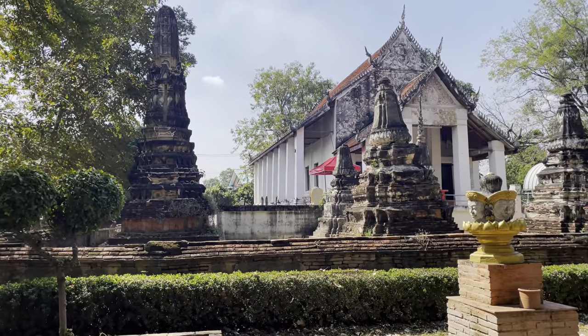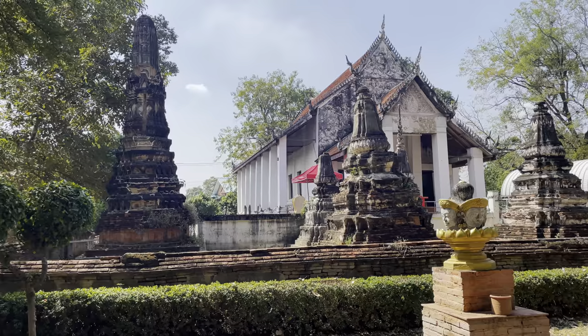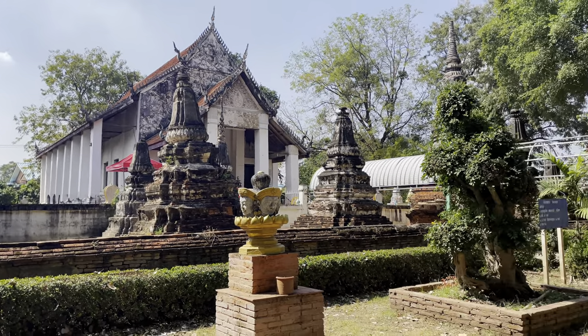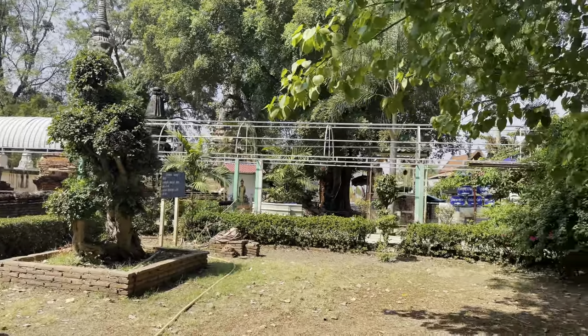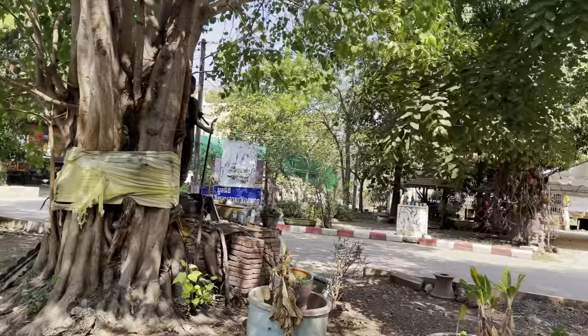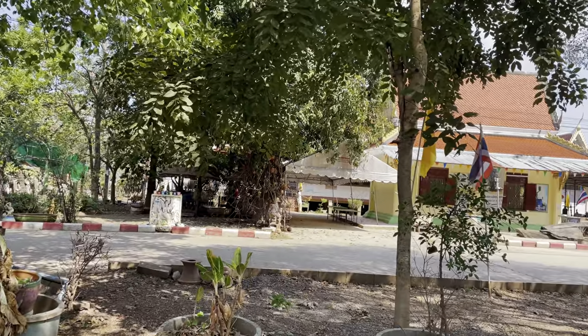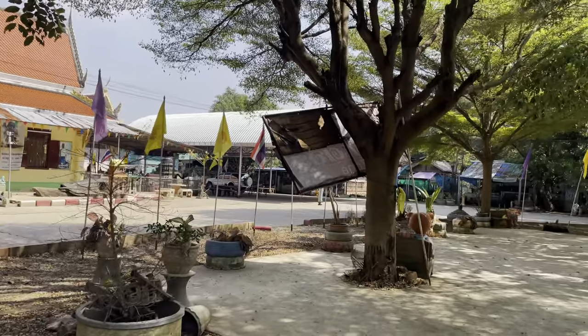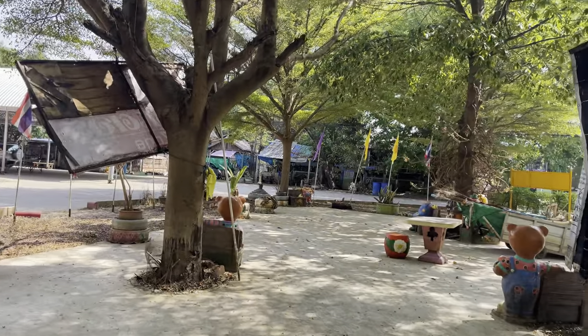One more little look here at the main ordination hall — it's nice enough, just a simple little temple. The rest of the temple grounds sprawls around out here underneath all of these trees, with some newer general-purpose buildings. This is an active temple, so there are monks here — if you wanted to come over, they are here.